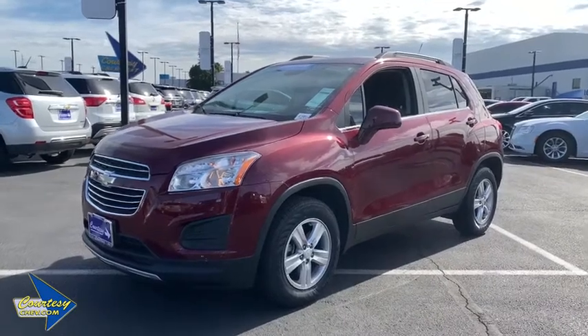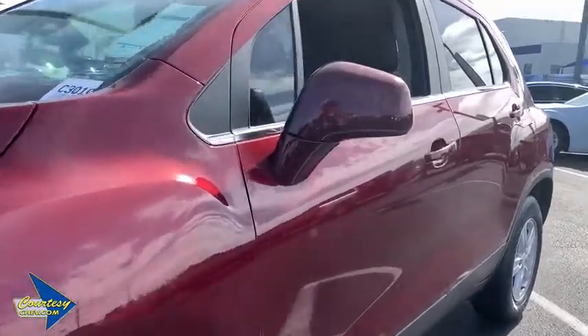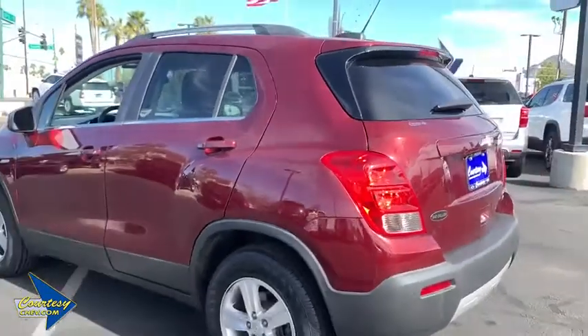The 2016 Chevrolet Trax. The Trax is tiny on the outside but remarkably spacious within. It comes with a clean and modern interior. This vehicle has less than 35,000 miles.